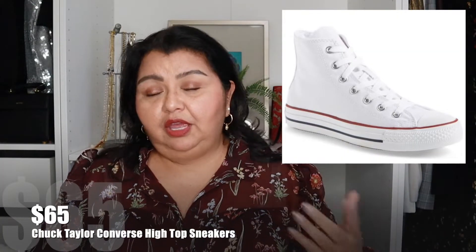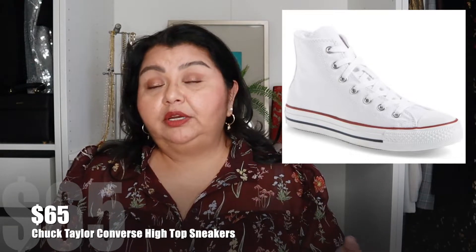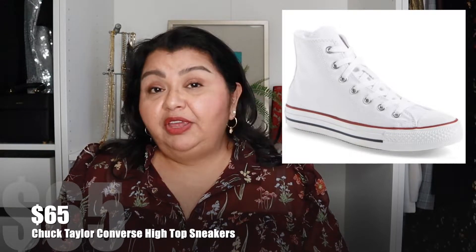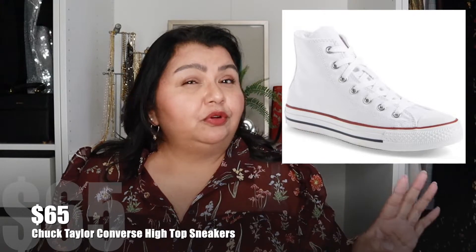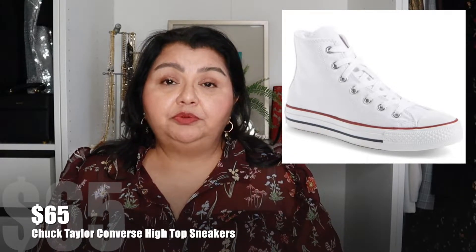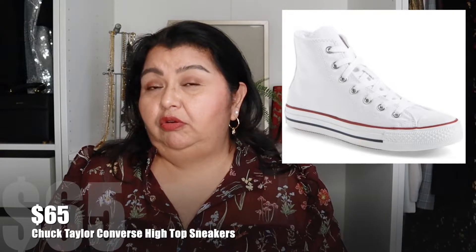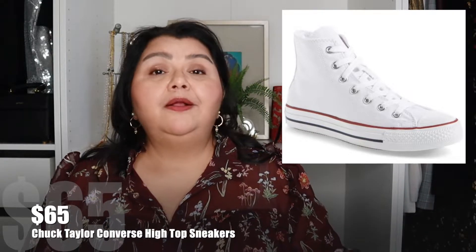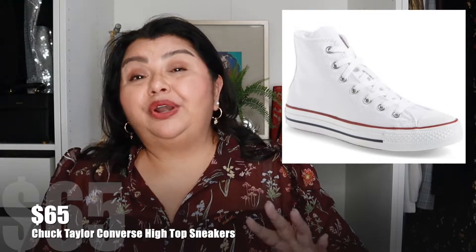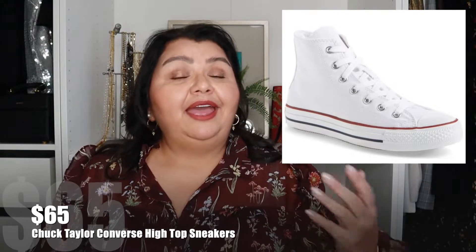Jumping over to fashion — the next thing I have are Chuck Taylor Converse high top sneakers. You can't get more classic than that. These have been around forever. They're so chic. You can either get a black pair or a white pair, whichever your recipient would prefer. They're high top, comfy, and just a classic shoe. Go up a half to a full size though, because they do run a little bit small. Right now these high tops are priced at $65. If your recipient doesn't like the plain Adidas-style white sneaker, this is a great alternative — they're so classic and fun to wear and style. You just can't go wrong with them.